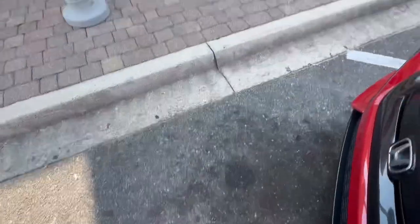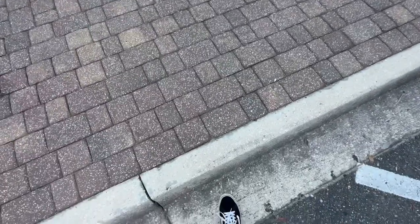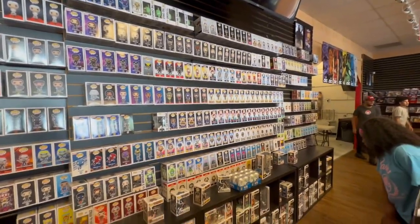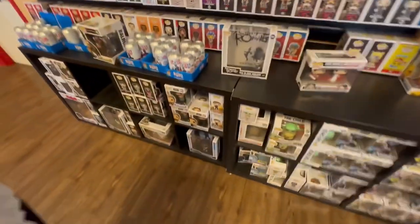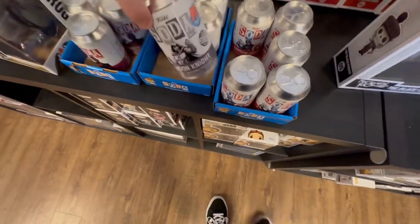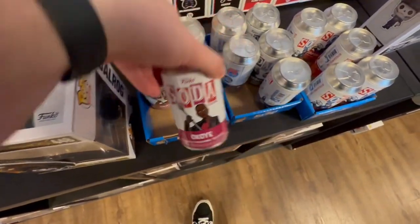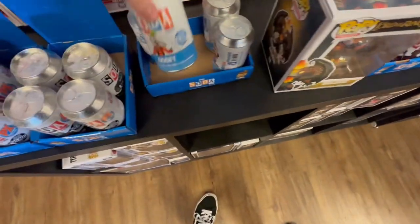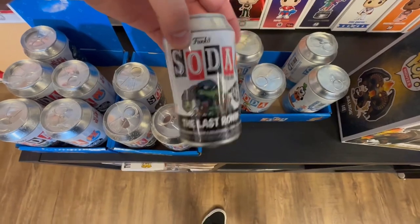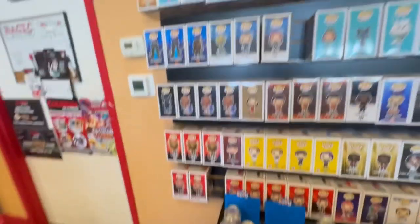Next up we have Coliseum of Comics. If you're looking for some sodas, this is definitely the place to be. Not only do they have a great selection of pops and PX Previews, but they had some great sodas — we saw Captain America, Moon Knight, a Koye, and they had a whole bunch of Last Ronin sodas. If you're in the Jacksonville area and want some Last Ronin sodas, go check out Coliseum of Comics.